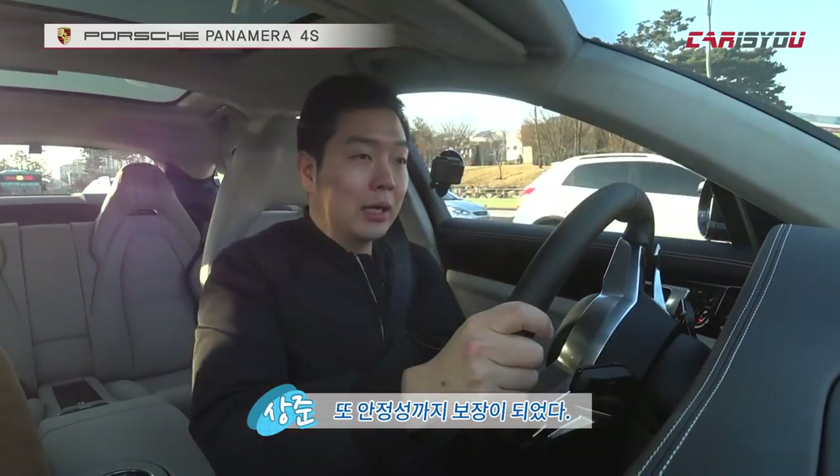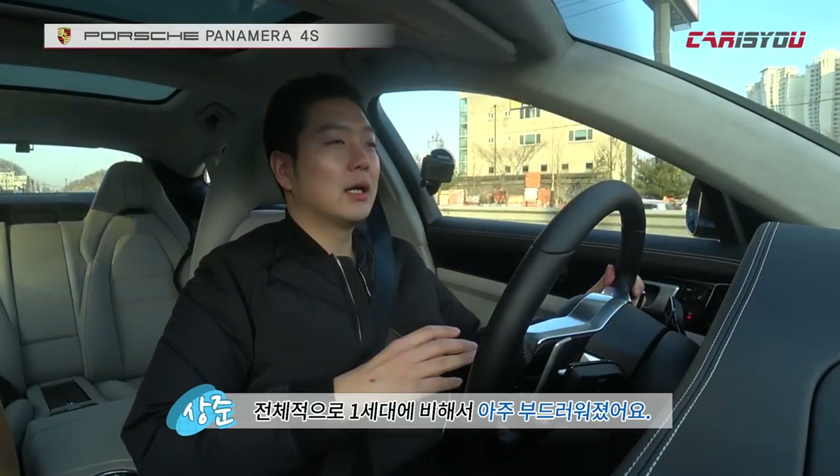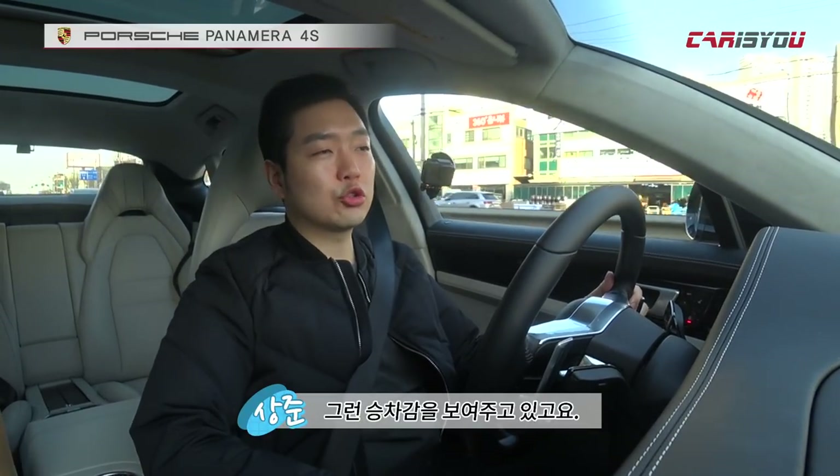In the first generation, there were rear-wheel drive, all-wheel drive, and turbo variants. Overall, the car has become much smoother compared to the first generation — smoother and the ride comfort has become very supple. You have to say it's gotten really gentle. In normal mode, it offers ride comfort that rivals large luxury sedans. Overall it's soft.